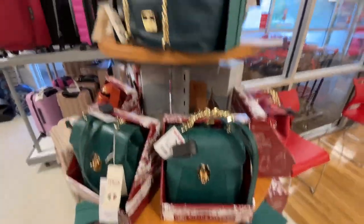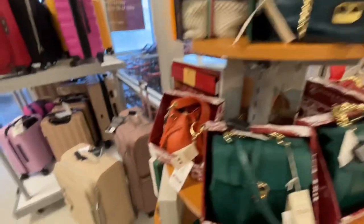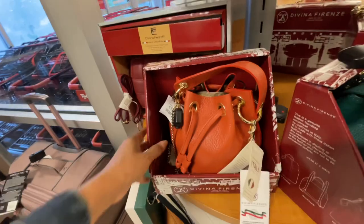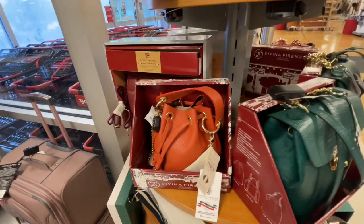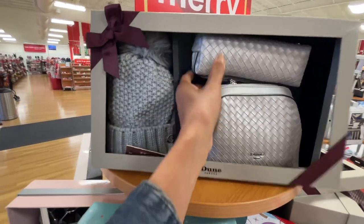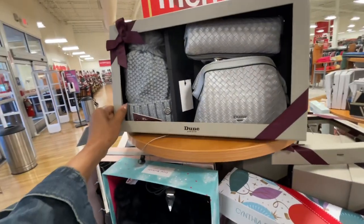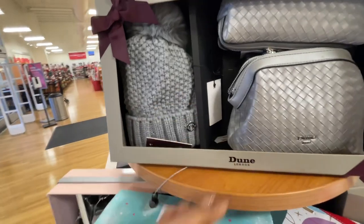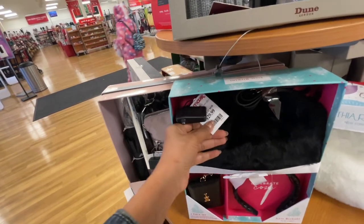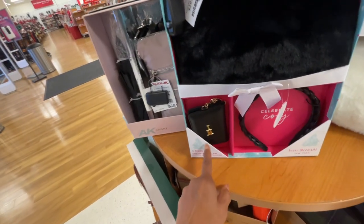This green one is Valentina, $70. I like this one. This is $30, very cute — this is by Dune. We have a cosmetic bag, crossbody, and a hat — this is nice. And this one, the price is not on there. This is also nice — this is Isaac Mizrahi, $30. It's a crossbody, a headband, and a card case.